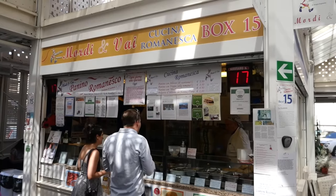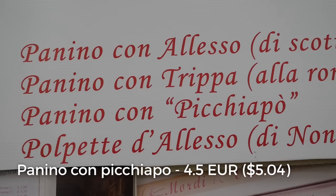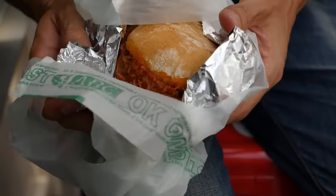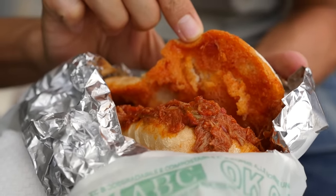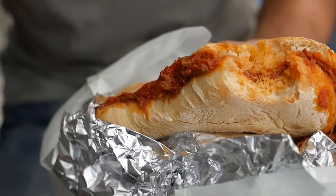Panini con picchiapo is all sorts of different Roman dishes inside of a sandwich, a panini sandwich. I ordered off the menu — it's called panino con picchiapo. I think it's a type of meat which is braised in tomato sauce. He does have some stools here that you can sit right in the market and enjoy. Come get a close-up view of what's inside of this. That bread feels wonderful. It looks like shredded meat with lots of tomatoes, sauce, and maybe a few small assorted vegetables inside as well. It's beef — it's like a stewed tomato beef filled into a bun.